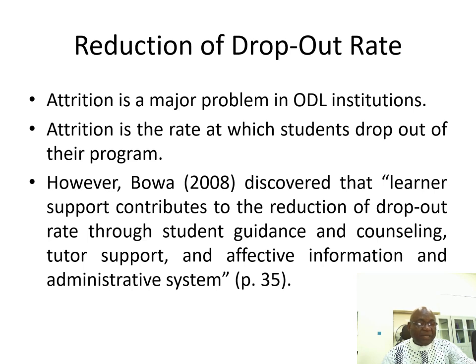However, in 2008, BOWA discovered that learner support contributes to the reduction of dropout rate through student guidance and counselling, tutor support, and effective information and administrative support.